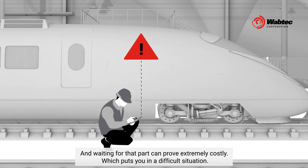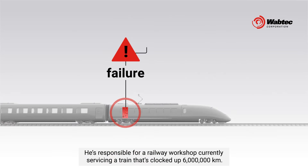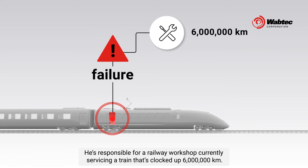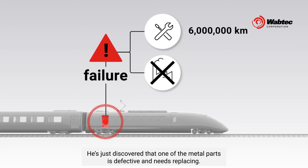Steve knows all about that. He's responsible for a railway workshop, currently servicing a train that's clocked up six million kilometers. He's just discovered that one of the metal parts is defective and needs replacing.